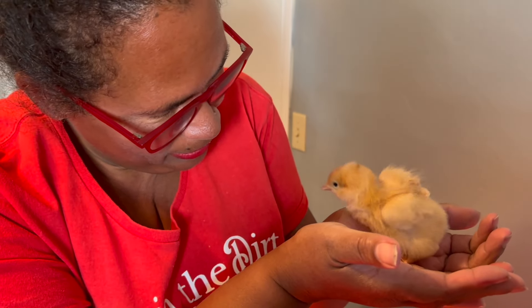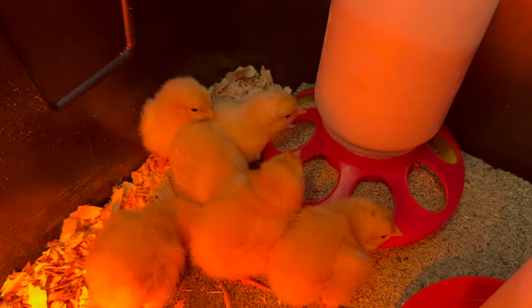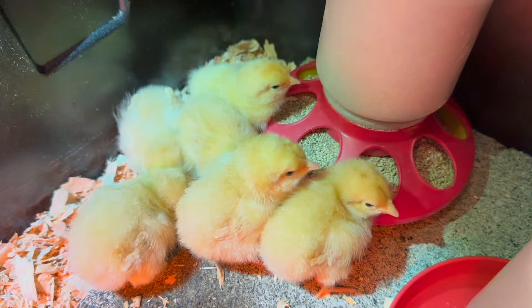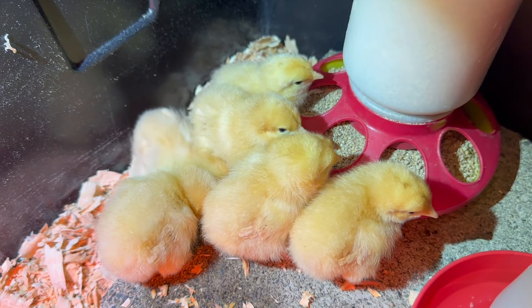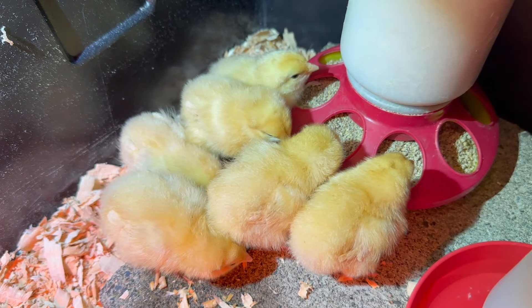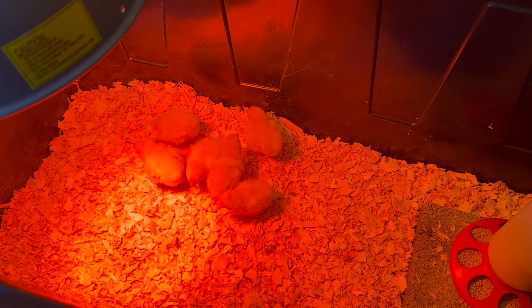We'll have to wait for you guys to grow a little bit bigger and then we'll be able to name you. It's just wonderful to have brand new chicken babies. They will be in the house here with us for quite a few months before they move out into the greenhouse studio — all under their lamp, staying warm.